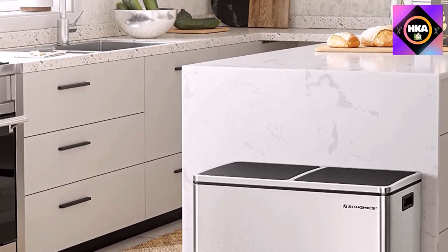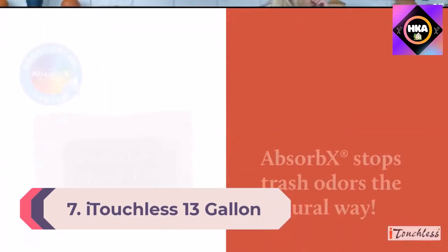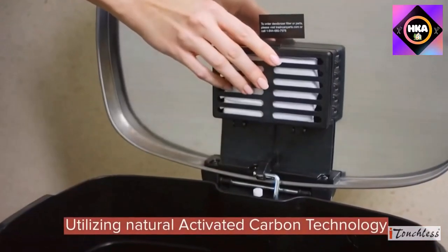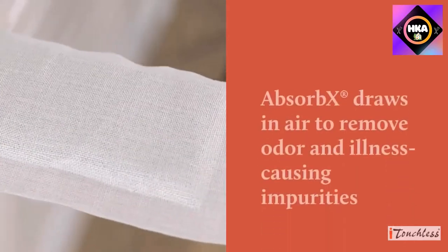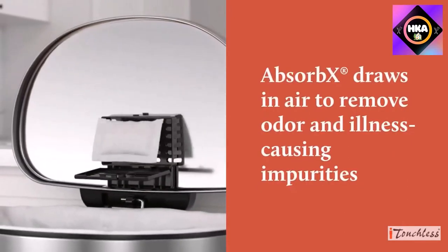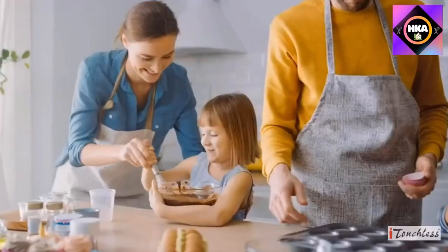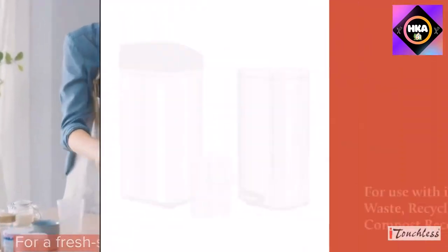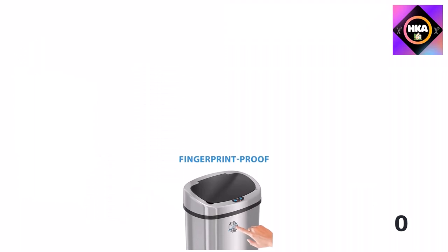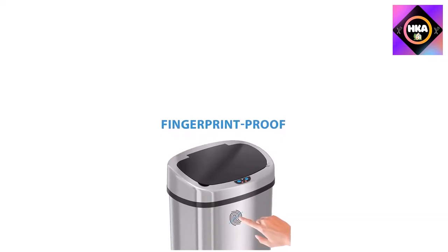Number 7: iTouchless 13-gallon Sensor Can — kitchen trash can with odor filter, stainless steel, oval shape, sensor-activated lid, battery and AC adapter not included. The iTouchless sensor can offers motion sensor technology for hand- and foot-free use — just a motion of your hand opens the lid automatically, making it a hygienic choice. This trash can fits 13-gallon trash bags and is made of stainless steel.